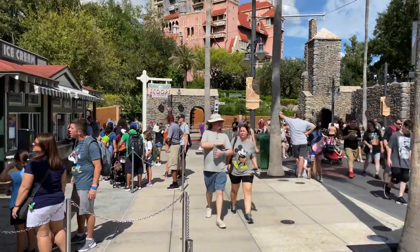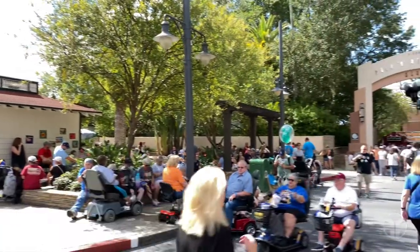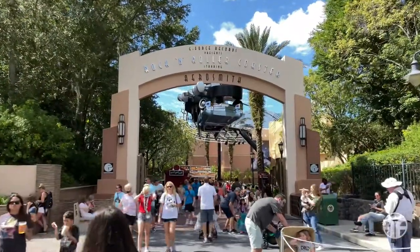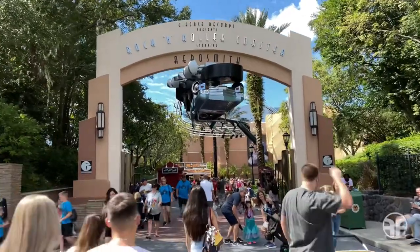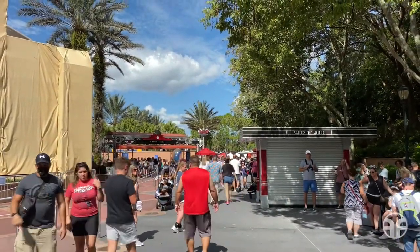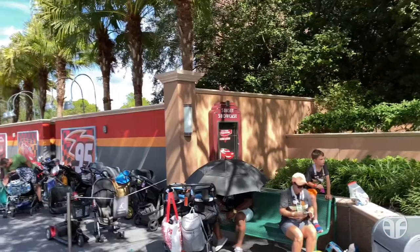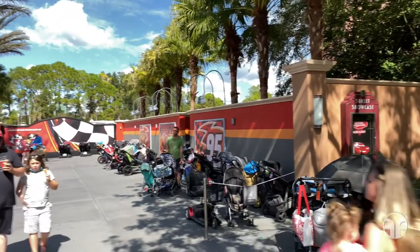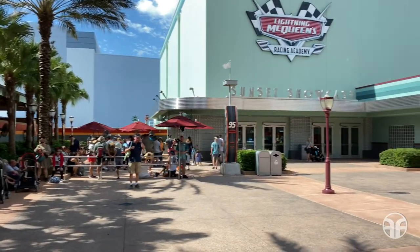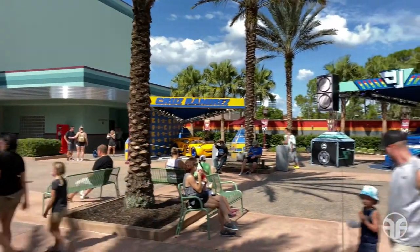Let's walk down this sidewalk and make a left at the end, and walk under the G-Force Records Gateway, and continue down to the end of this pathway. We've arrived at our main attraction, Lightning McQueen's Racing Academy. It's located at the Sunset Showcase, and over to the right-hand side is stroller parking. Over to the left-hand side is the show entrance. Up ahead is the Sunset Showcase.